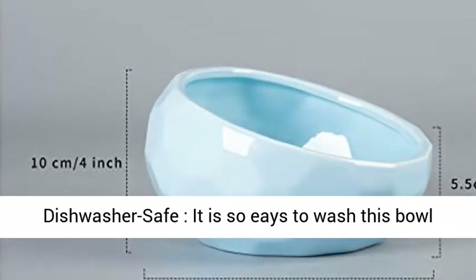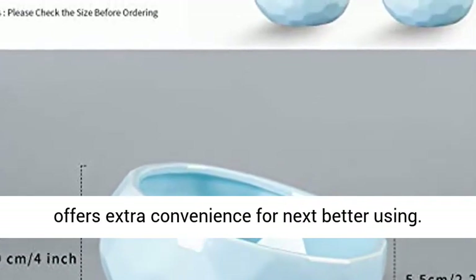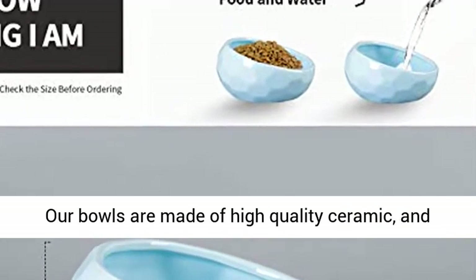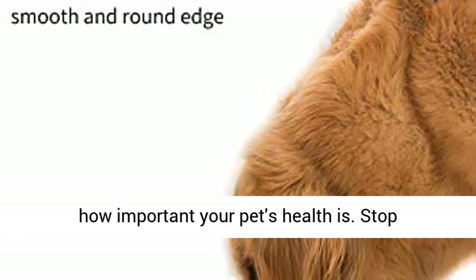Dishwasher Safe — it is so easy to wash this bowl due to its well-selected smooth surface, which offers extra convenience for next better using. Our bowls are made of high-quality ceramic, and are easy to keep clean and hygienic, because we know how important your pet's health is.